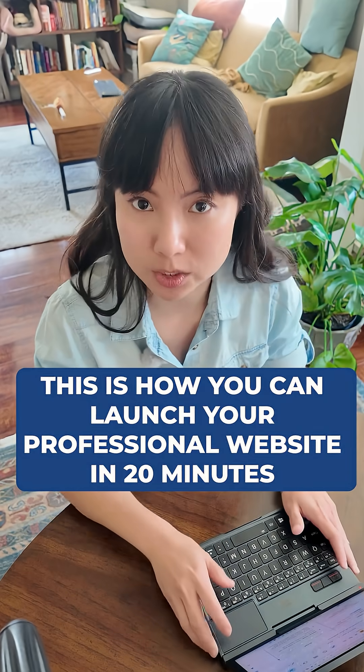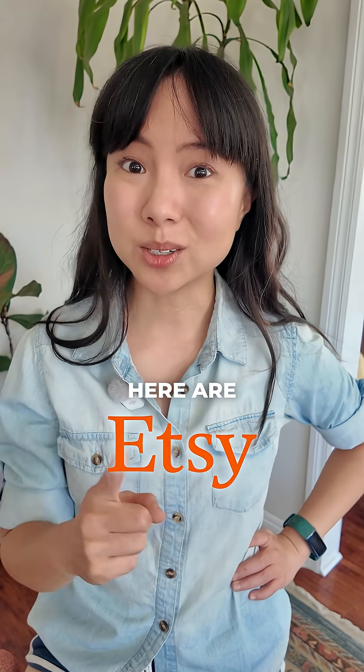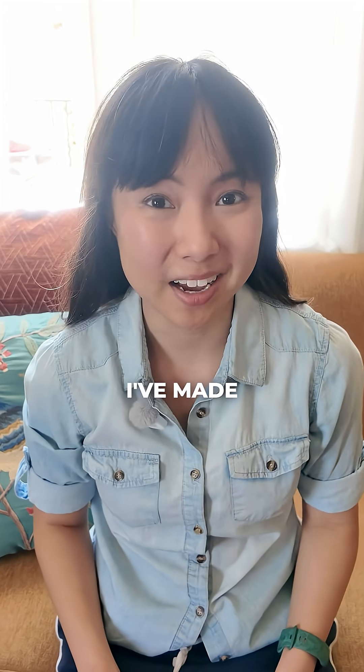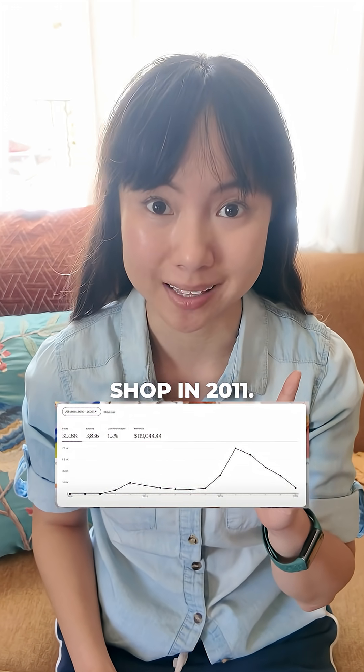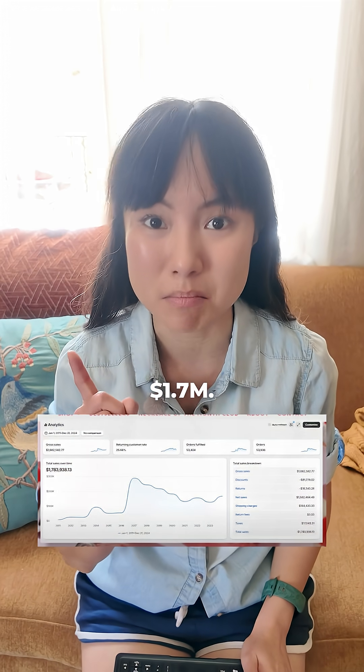This is how you can launch your online store in 20 minutes. And if you're thinking, I'll just sell on Etsy, here are some numbers that might make you rethink that decision. On Etsy, I've made $119,000 since starting my shop in 2011. But on my own website, I've made $1.7 million.